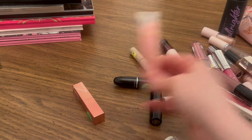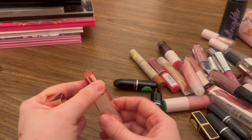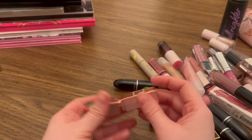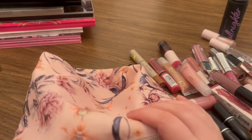Definitely keeping my juicy tubes — I love my juicy tubes. And I have a tinted lip gloss by NARS. That's all of my lip products, so I'm only getting rid of two of those.